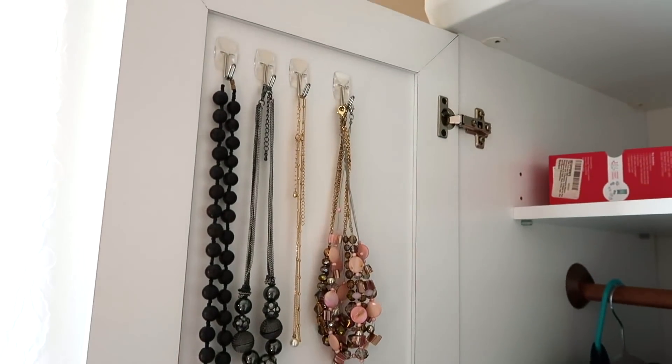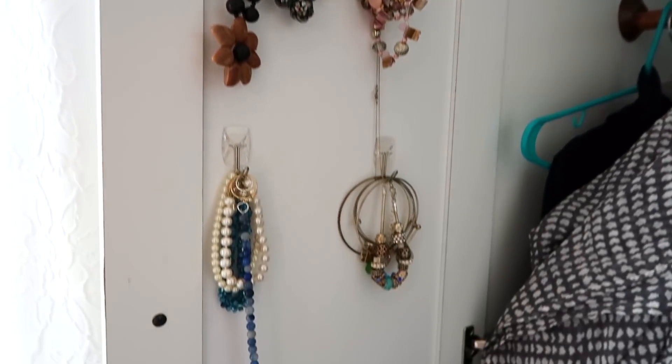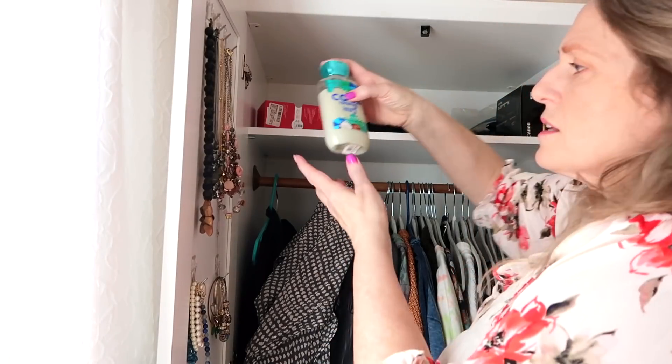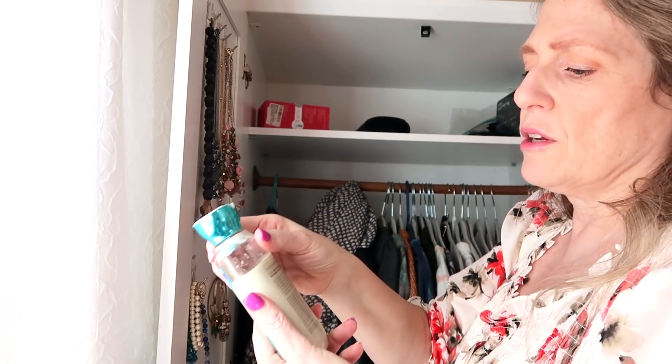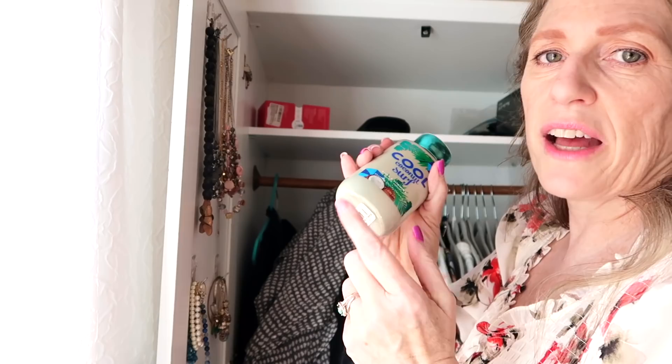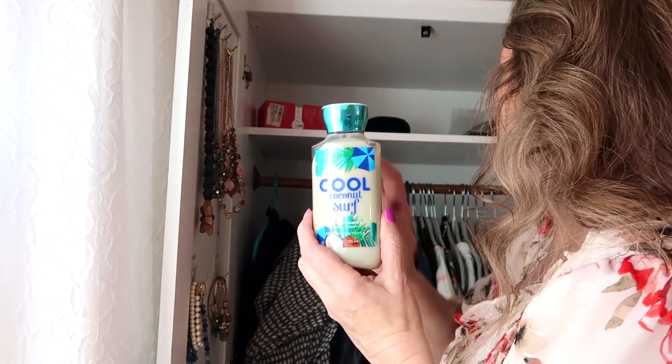I need to get a hook — I should put a hook on my door. You see how I have these hooks for my jewelry? I would like to do that for scarves too, I could do that right here. Up here, this lotion I literally never use. I'm going to get rid of this — I find the Vaseline Intensive Care works way better than this for me.